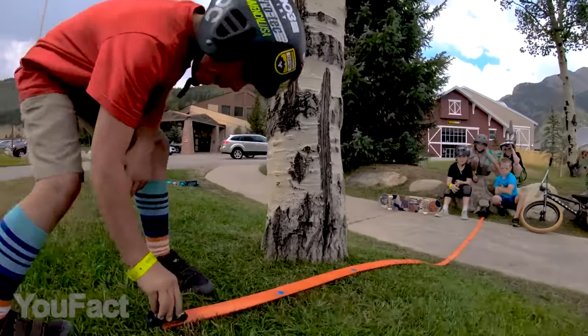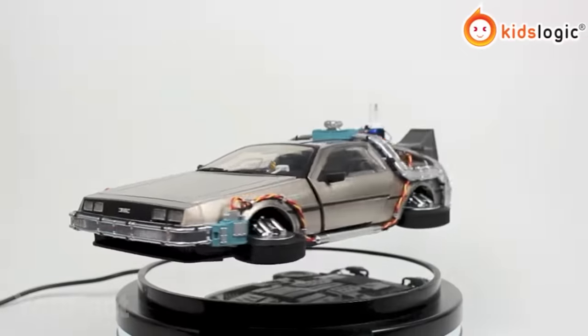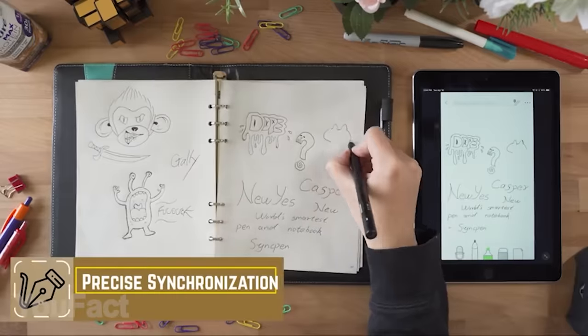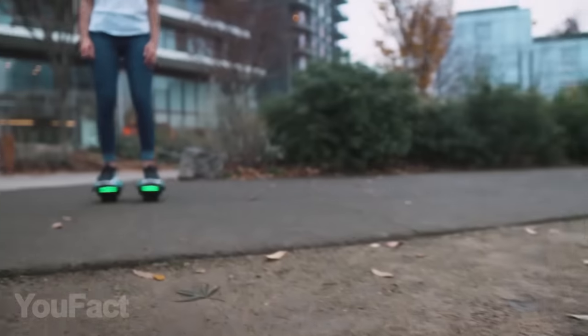Hey guys, we're back with a new set of the most incredible tech you can find on the net. Get ready for the levitating car, a revolution in handwriting, and last but not least, the crazy hover shoes. You haven't heard of those? Let's get started.